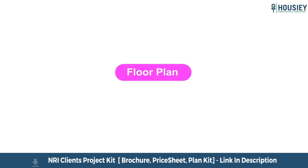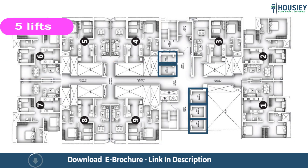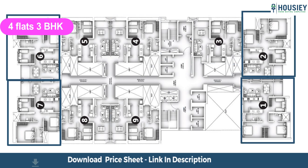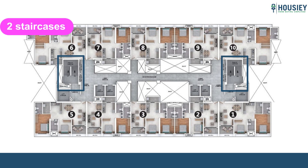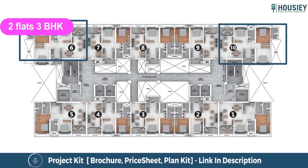Let us now have a look at the floor plan. This is the typical floor plan of wing one, with each floor having nine flats, five lifts and two staircases — five flats of two BHK and four flats of three BHK residences. Wing two has each floor with ten flats, six lifts and two staircases — eight flats of two BHK and two flats of three BHK residences.